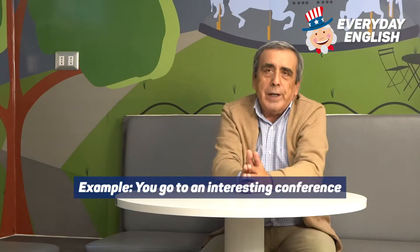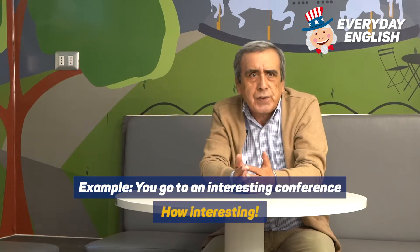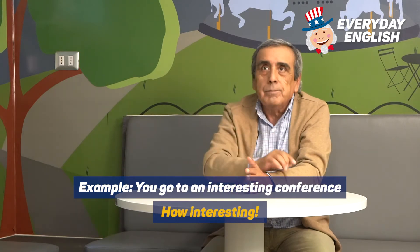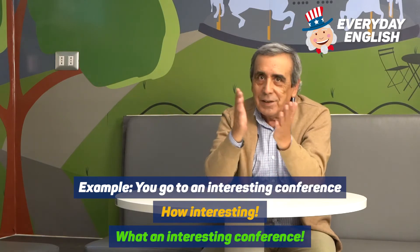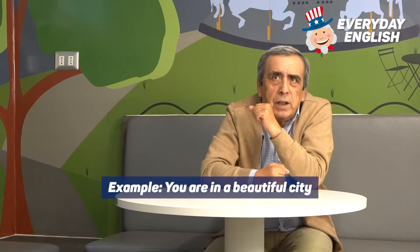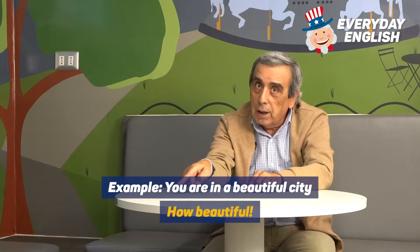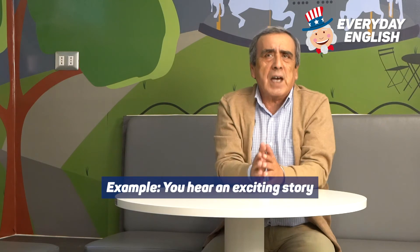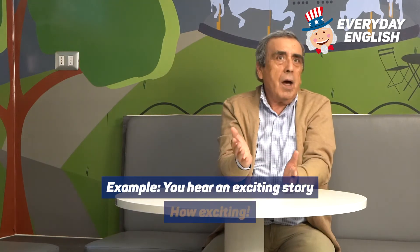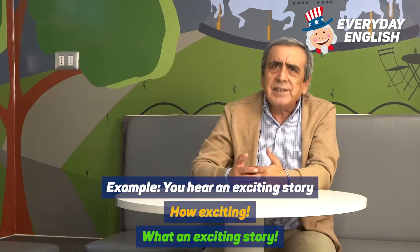For example, if a conference is interesting, you say 'How interesting!' And with 'what': 'What an interesting conference!' Same idea — if a city is beautiful, you may say 'Wow, how beautiful!' or 'What a beautiful city!'